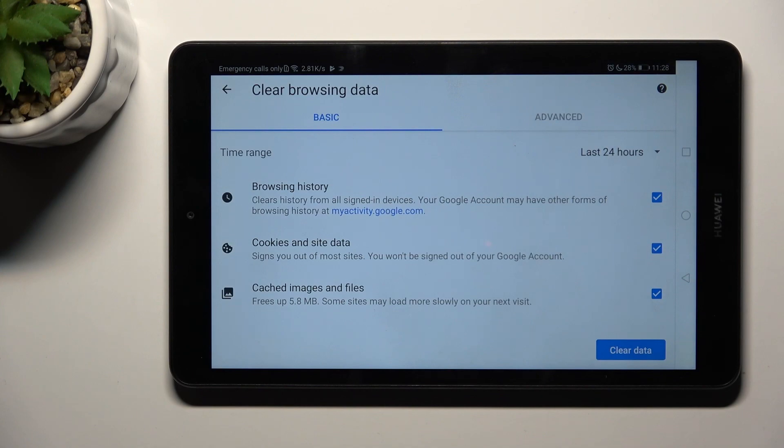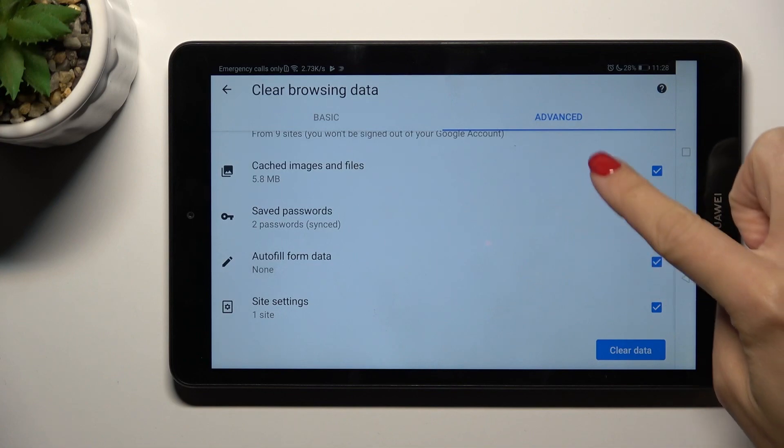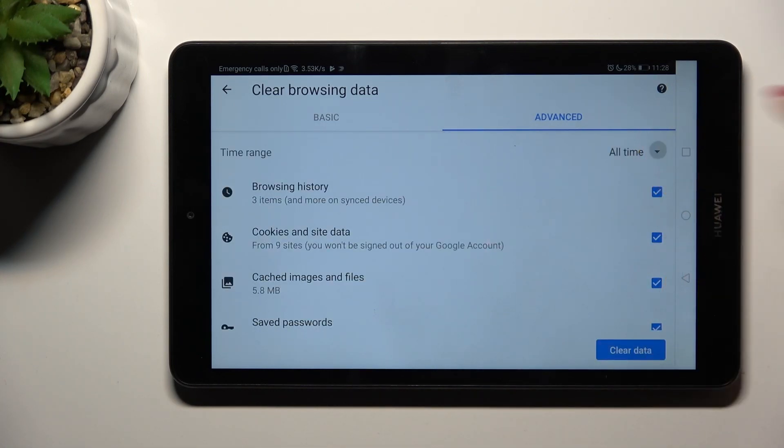Now you'll find basic and advanced features. Just mark the info that you want to remove, that you want to get rid of, and then select the time range.